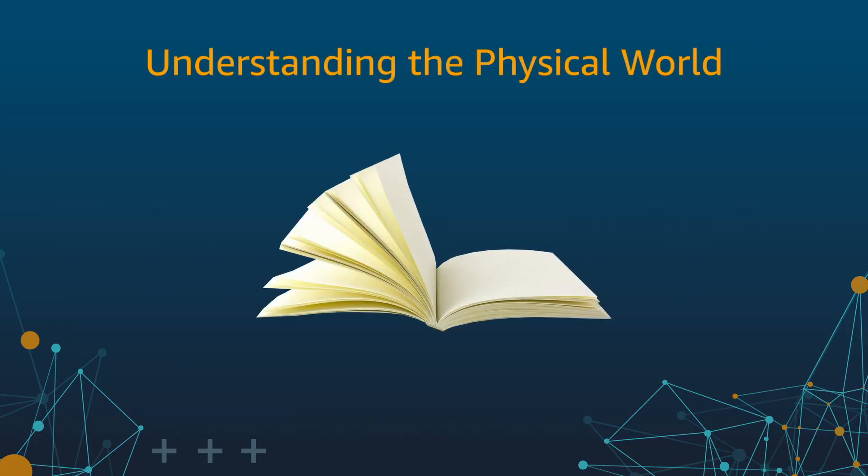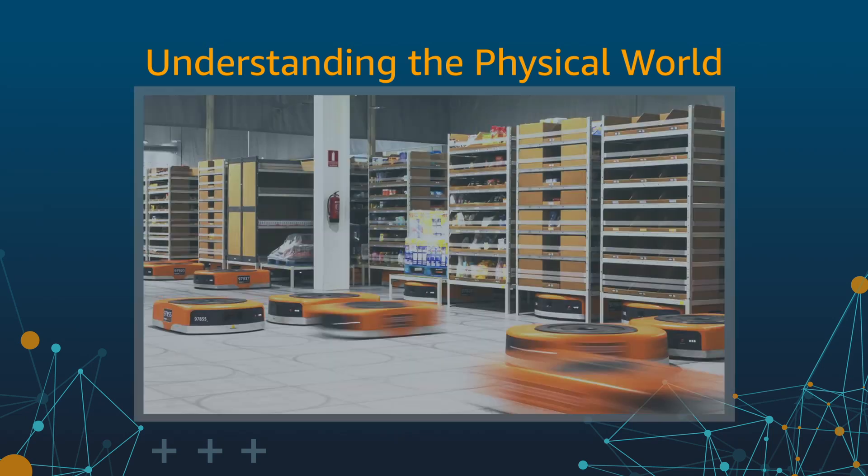Understanding the physical properties of items is critical for making decisions about how to handle them. You as a human being do this intuitively. You know that an object is a book just by looking at it. You know that it'll flop open if you grab it by the cover. You know that a cylindrical object will roll off if you drop it on a conveyor belt. What I'd like to do today is tell you a little bit about what we're doing to teach our systems to do what comes naturally to humans.